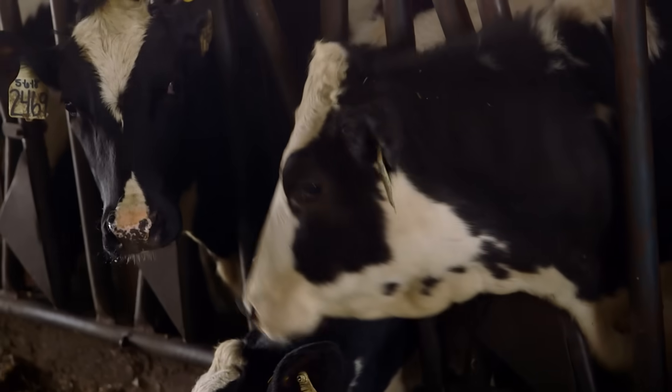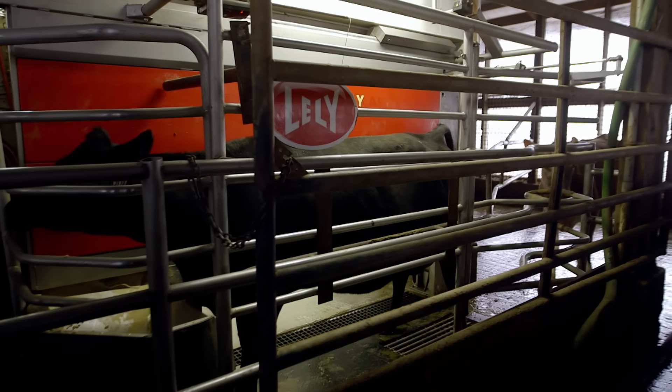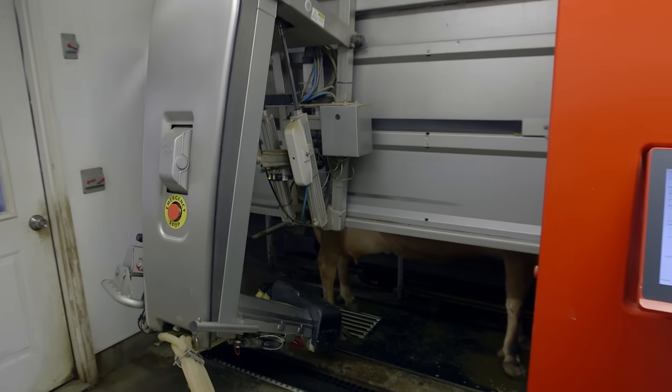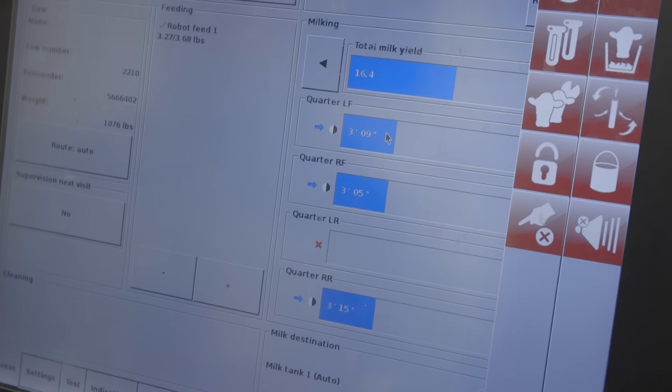To help automate and accelerate the process of milking a cow, Sheridan Dairy uses the Lely Astronaut, a cow milking robot. We visited the Kennedy Farm in Michigan to see the robot in action.